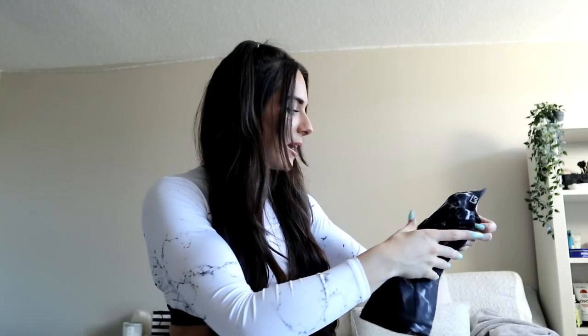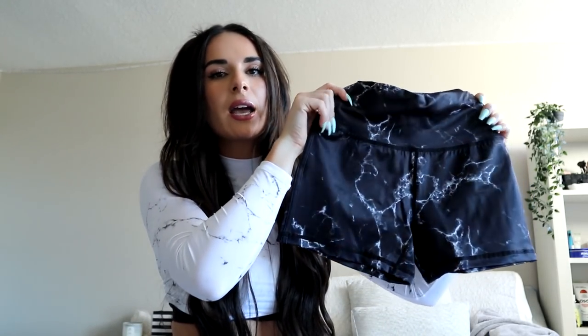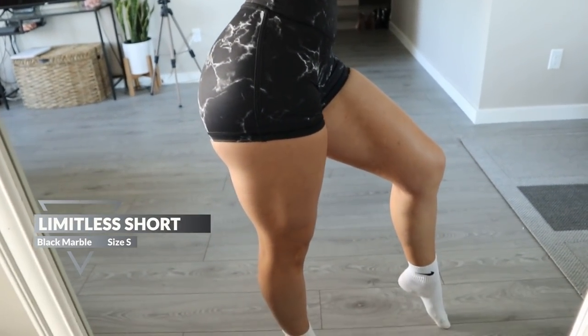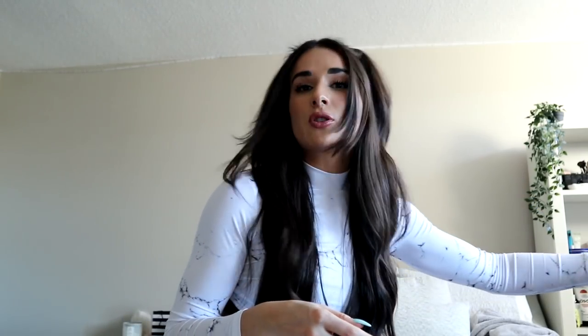I also have the same white short shorts in black — I'll show you in the try-on clip. They're the exact same as what I just talked about. Also launching with the whole marble collection is a lot of jewel tones — it's not just black and white marble.